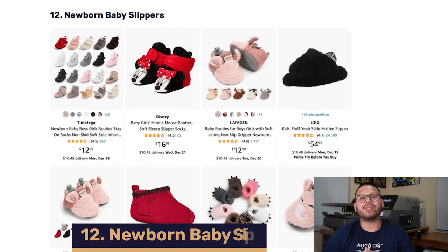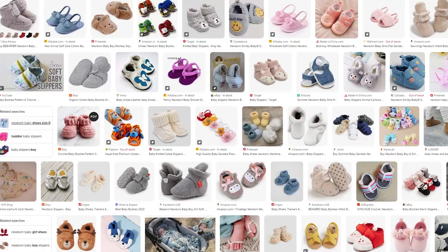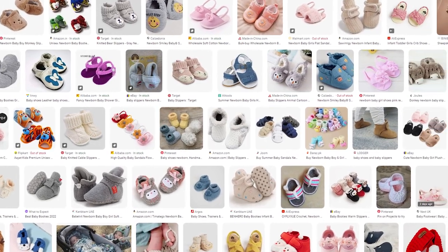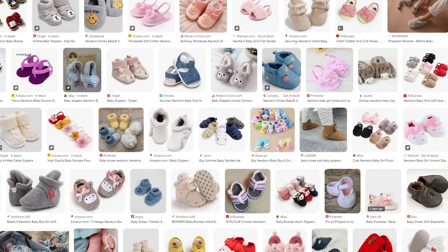Coming in at number 12, we have newborn baby slippers. Parents love these because they help keep their newborn baby's feet warm. These come in a lot of different variations — some look like bear paws, some look like sharks, some are regular slippers, and some have different characters. They also come in a variety of materials such as cotton, wool, and a mix.